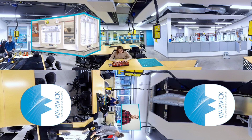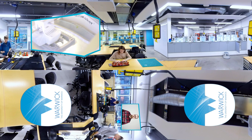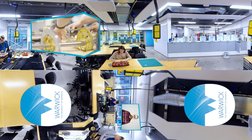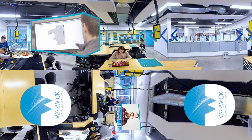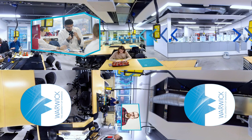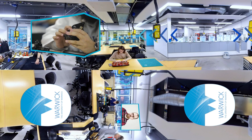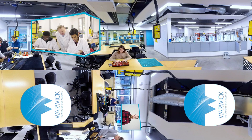This is the engineering build space, a vibrant and creative space where students can explore their ideas, embrace their creativity and bring their designs to life. It's spread across three unique rooms, everything from hand tools and machine tools, all the way through to discussion space and cutting-edge manufacturing equipment like robotics and 5-axis CNC systems. Staff and students work alongside each other to solve some of the important design problems in the world around us.